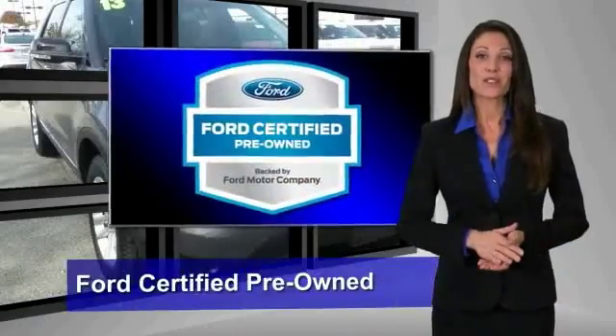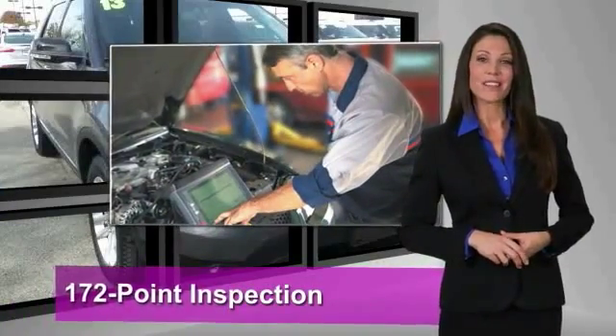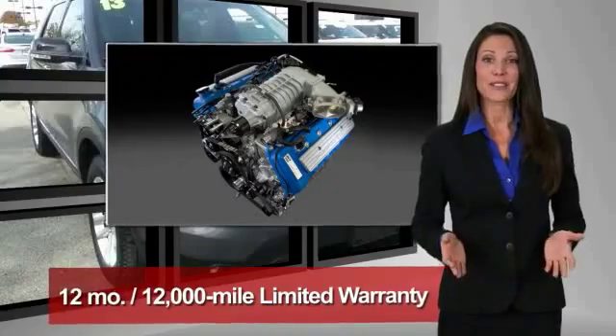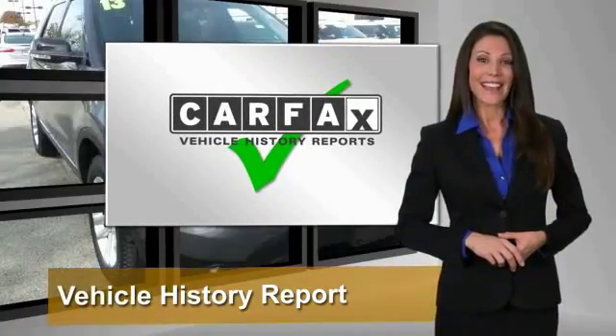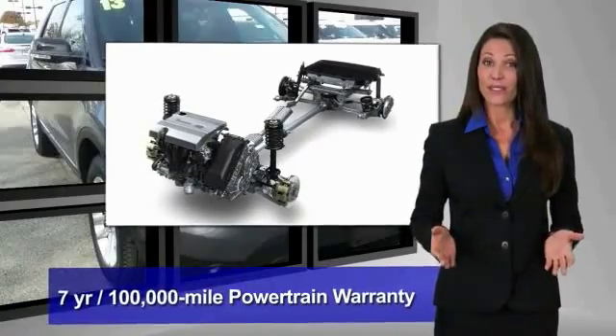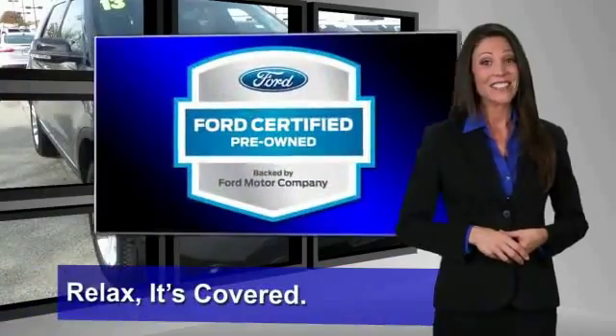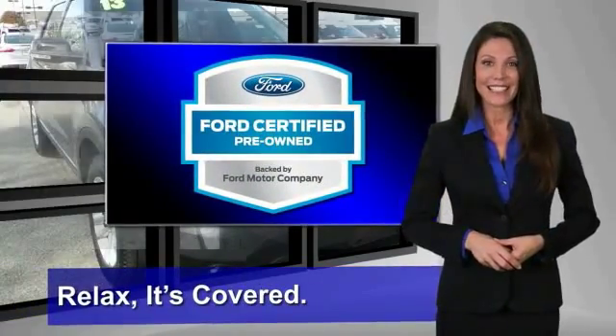This Ford certified pre-owned vehicle has undergone a rigorous 172-point inspection by factory trained technicians — we notice everything. Enjoy the confidence of the comprehensive limited warranty that offers coverage on more than 500 components. Relax. It's covered. See your dealer for details.